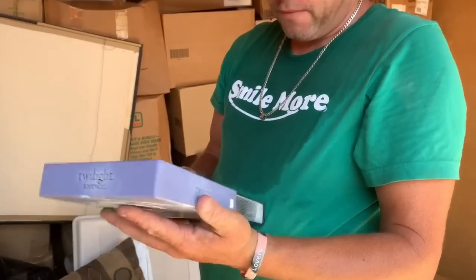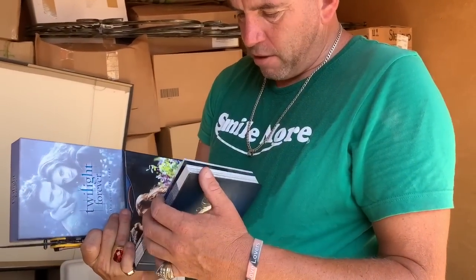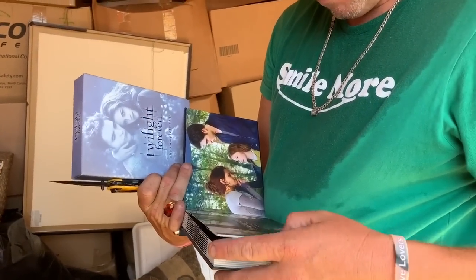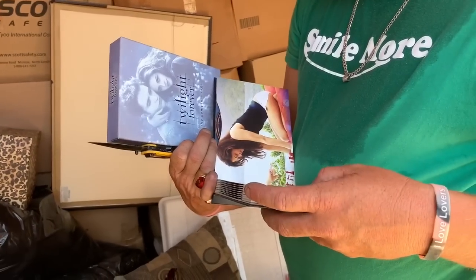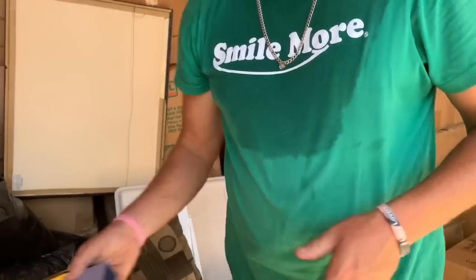Oh yeah, we might have to keep this. Which one's your favorite out of all of the series? Twilight. Do you have a favorite one? I don't remember the name — she was kind of cute. Belle? Something like that. Oh, it's the complete saga. I'm going to binge watch that.